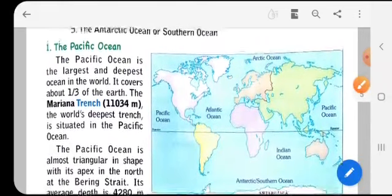The Pacific Ocean is the largest and deepest ocean in the world. It covers about one third of the earth. The Mariana Trench, the world's deepest trench, is situated in the Pacific Ocean and has a depth of about 11,034 meters.